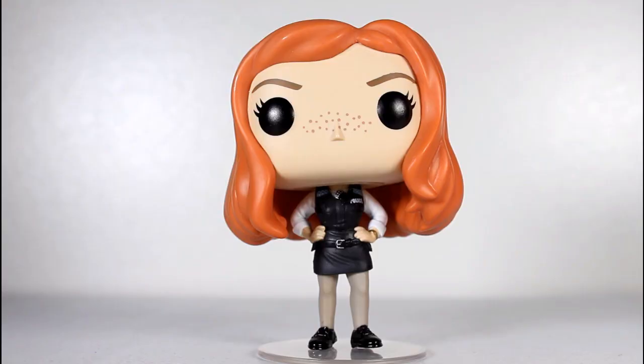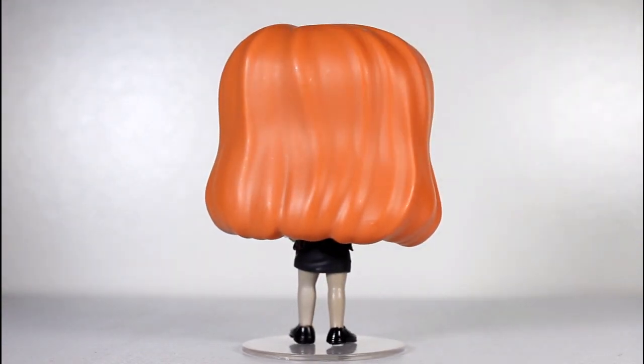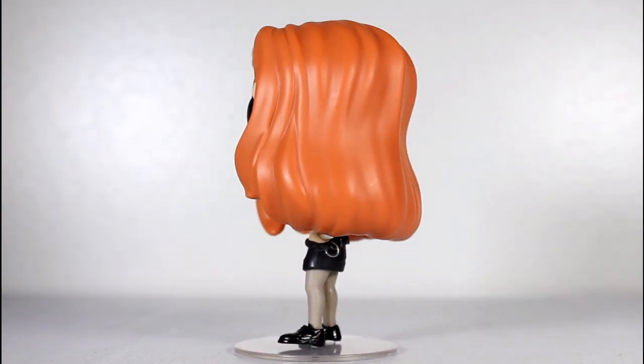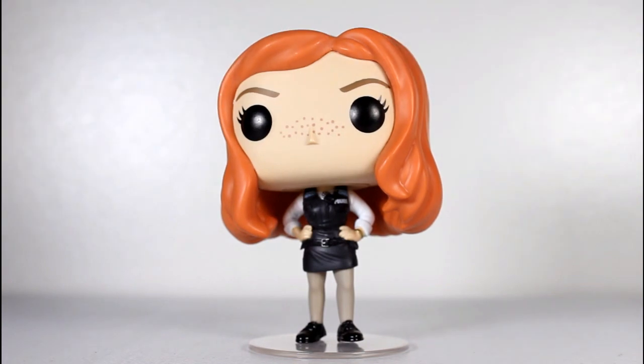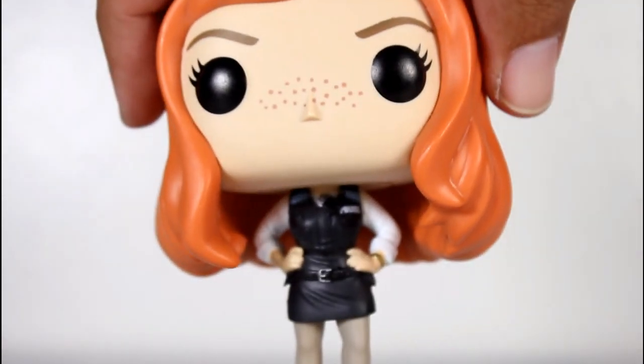As long as Funko's been making Doctor Who Pops, I've wanted them to make an Amy Pop. I mean, they did Rose, they did Clara, but we haven't had Amy — one of the most enduring companions of the New Who era. And I'm glad they finally did it.